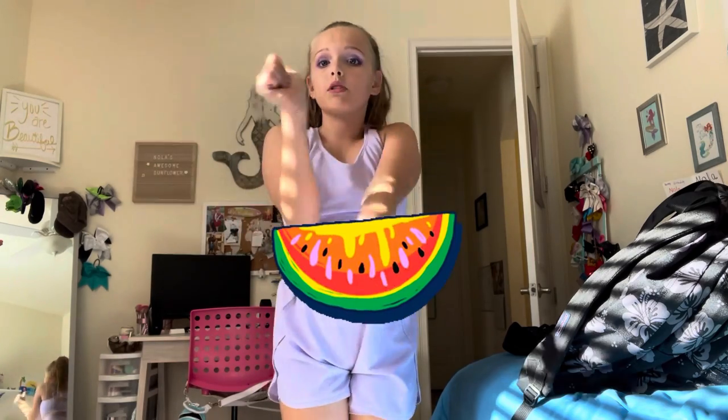Hey guys, welcome back to my channel. Before we get started, click on the screen — I'm going to give you a huge thumbs up.